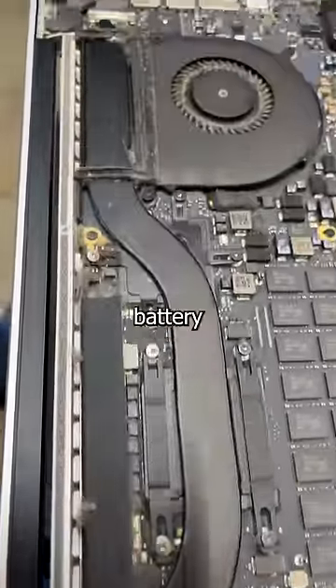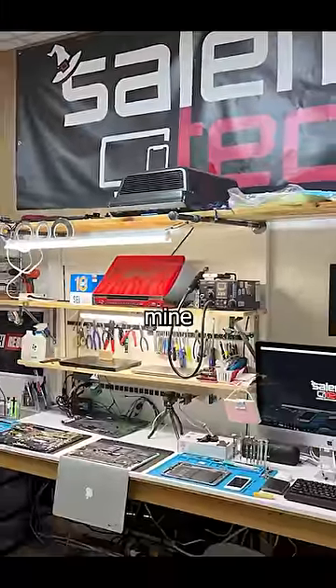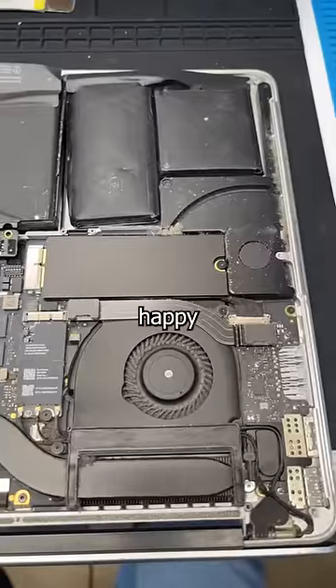When my customer brought it to them to have the battery replaced, they said, 'F*** you, buy something new.' Thankfully, repair shops like mine still exist, so the shop is more than happy to take on the job.